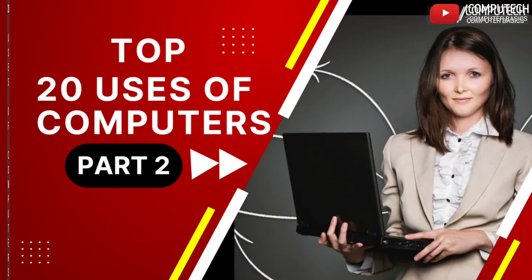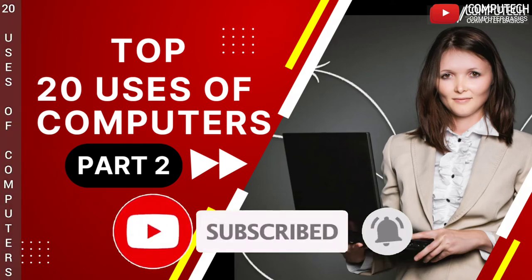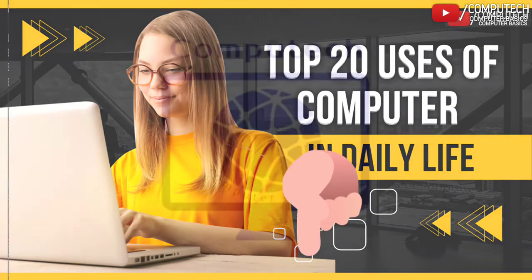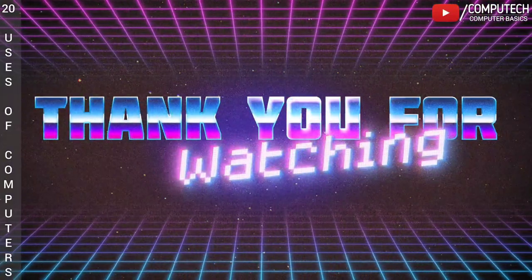So friends, this is the second part of the video Top 20 Uses of Computer in Daily Life. If you have not watched the first part of this video, please click on the i button or follow the link in the description below. Stay connected with Computech. Thanks for watching. See you in my next video.